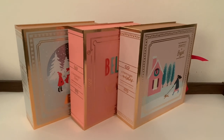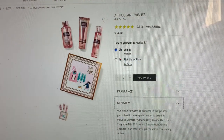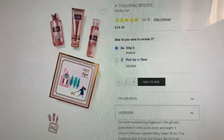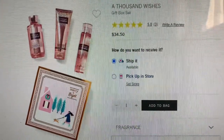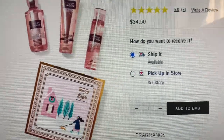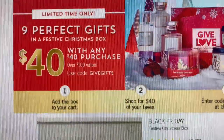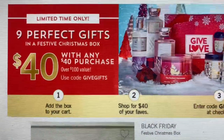I got two of each type of box. The first one here is Thousand Wishes — regular $34.50, so with buy three get three free it was $17.25 for three full-size items plus the box.